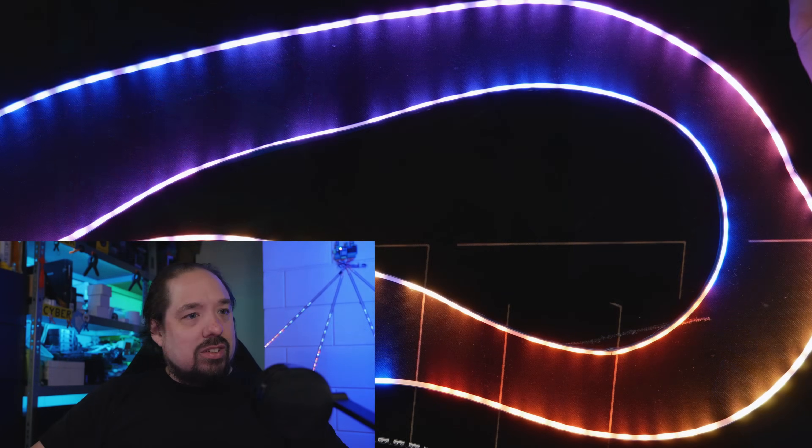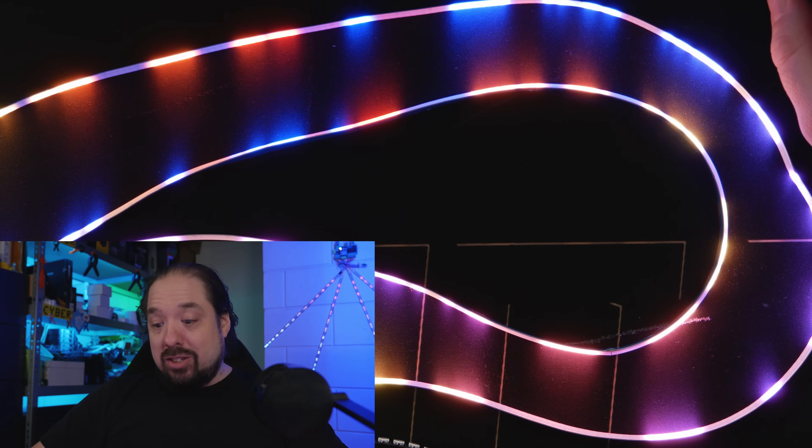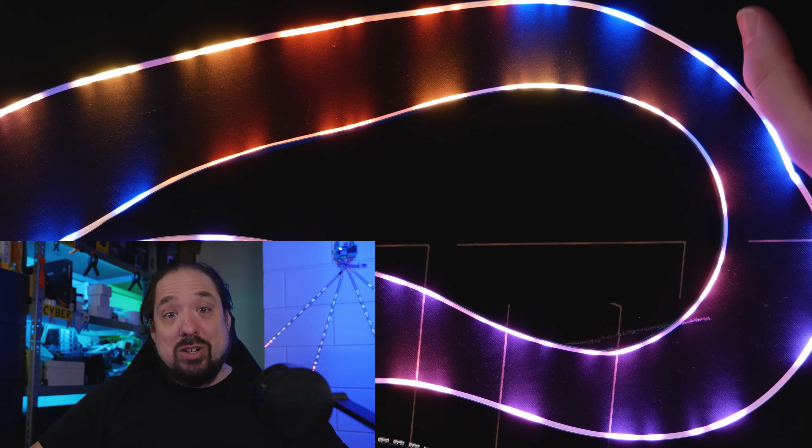Hey guys, welcome to another video. That intro is kind of true. I am always, especially during a sale, browsing AliExpress and all kinds of websites to find the newest, the coolest, the best LEDs. And this time I thought: 332 addressable LEDs per meter? That can't be right. But it does exist. It's actually real. And it's awesome.